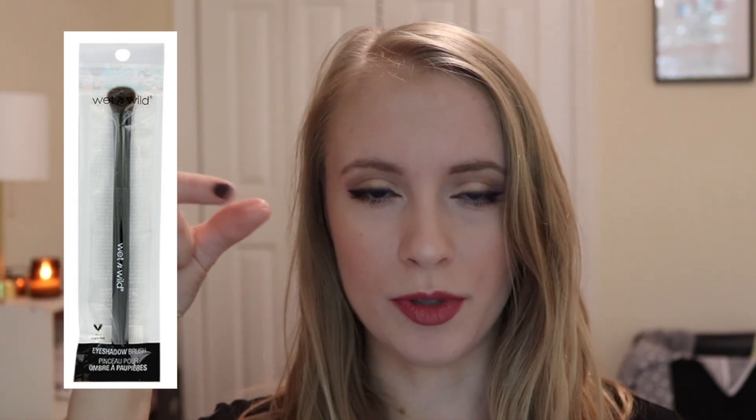The next favorite was a Wet n Wild eyeshadow brush. I decluttered it a while ago — I think they discontinued it. It was kind of a flat shader brush but a little fluffier, so it worked as a multitasking brush. The new Wet n Wild large eyeshadow brush is similar to it, so if you're looking for a multitasking eyeshadow brush that can work as a shader but also blend things out, that Wet n Wild large eyeshadow brush is really good.